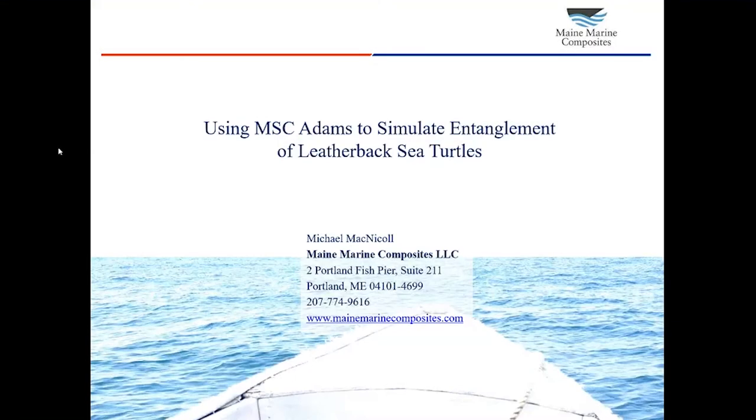Good morning, everyone. I want to thank you all for being in attendance today. My name is Michael McNichol. I'm an engineer at a small consulting company called Maine Marine Composites. We're located in Portland, Maine. Our firm does a lot of work in computer modeling, in simulation, in ocean engineering, and in hydrodynamics. And I am here today to talk about one of the more interesting simulation models that we've worked on recently.